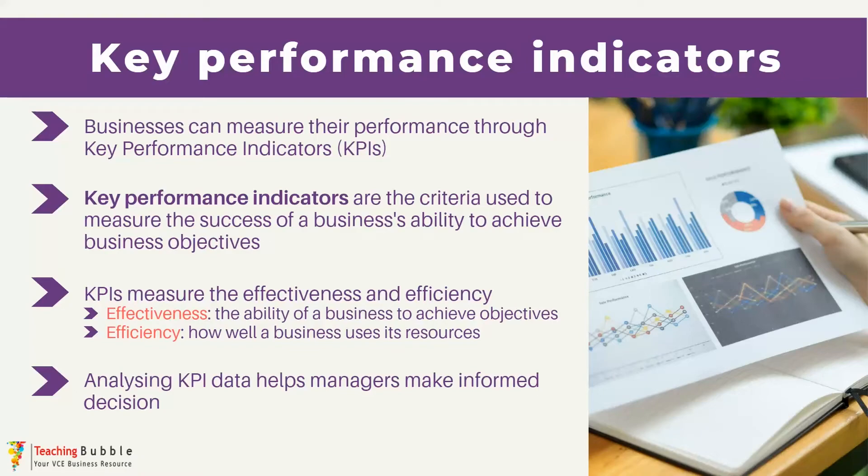We've spent lots of time throughout this course discussing a whole range of strategies that managers can implement to help achieve business objectives, and it's the KPIs that serve as that measurable benchmark that really sheds light on the effectiveness of those strategies. KPIs can help measure the effectiveness and efficiency of different areas of the business. Effectiveness is the business's ability to achieve its objectives, while efficiency is the business's ability to utilize their resources well, and by gathering and analyzing that KPI data, managers are able to make informed decisions.